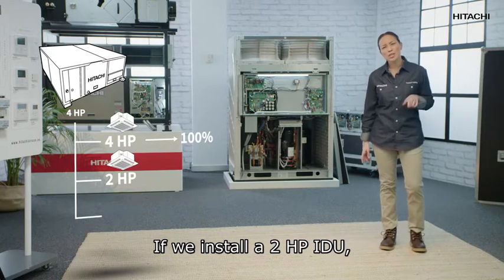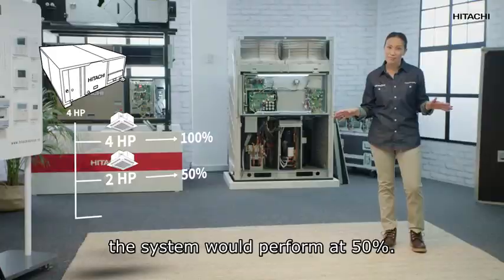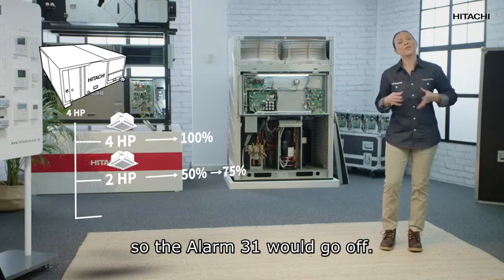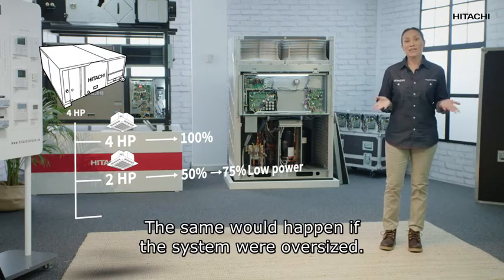As you can see, 50% is not the required minimum 75% performance for the unit, so alarm 31 would go off.